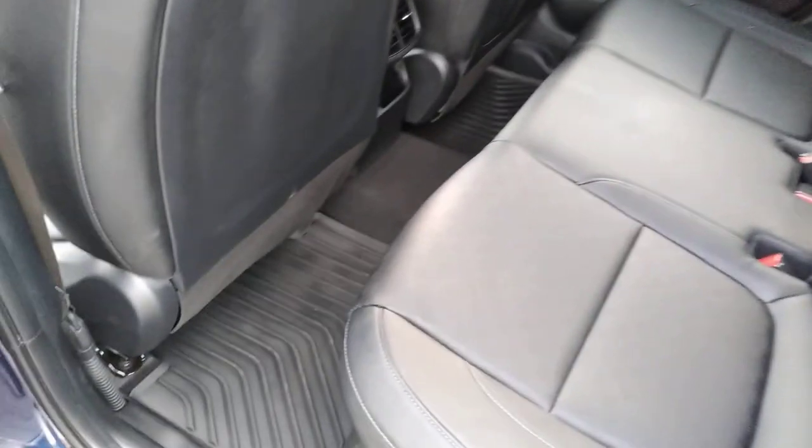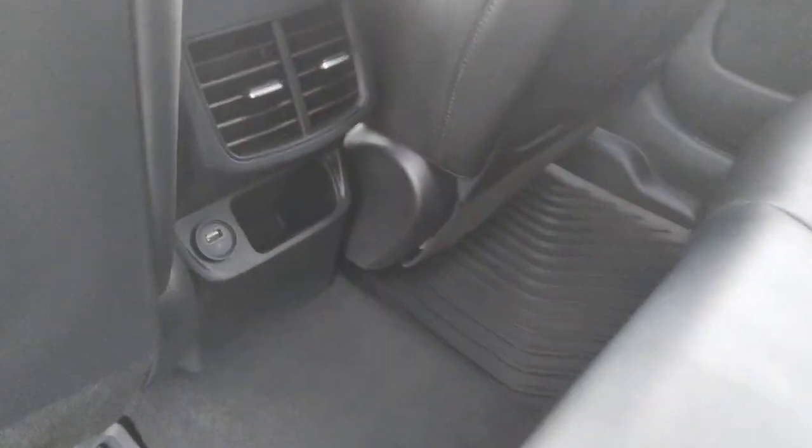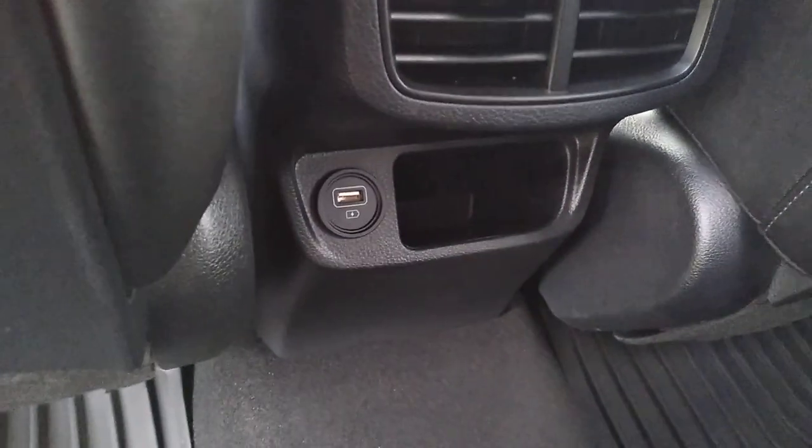Plenty of room in the back. This has had all-weather mats right from the beginning and still only about 3,000 miles. USB charging for the rear passengers and seat belts for three. Nice armrest and a couple of cup holders if you've only got a couple of folks in the back.